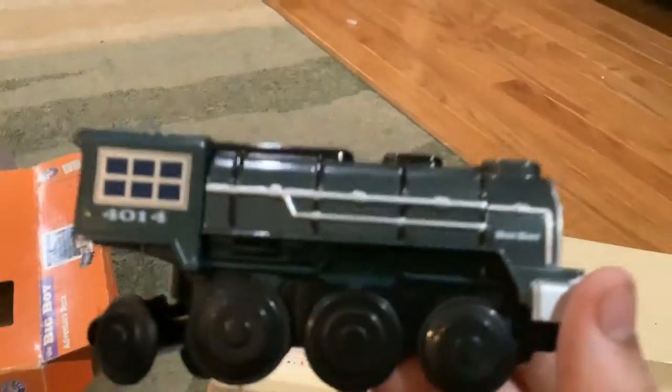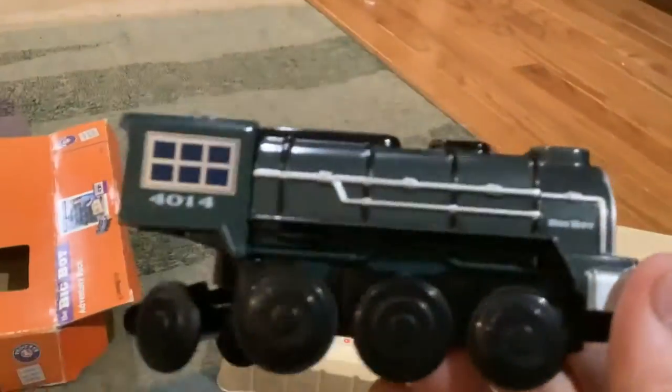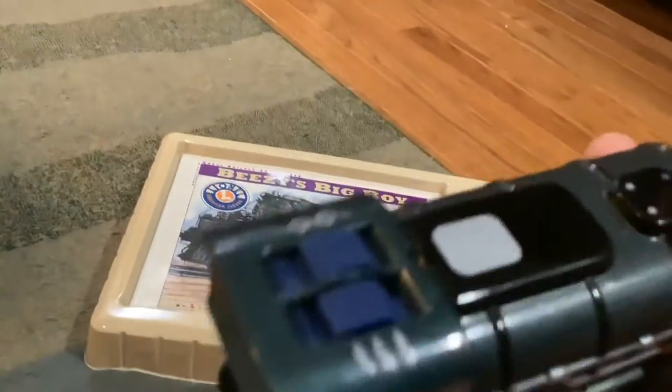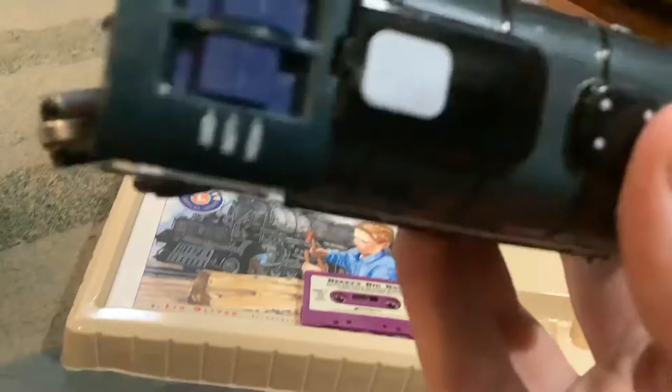So first, here's the locomotive it comes with. It comes with Big Boy number 4014, which is the only Big Boy still in service. And it has buttons for lights and direction.